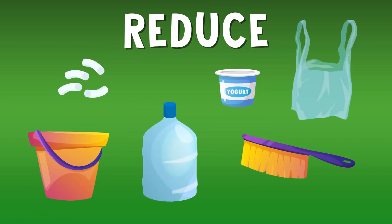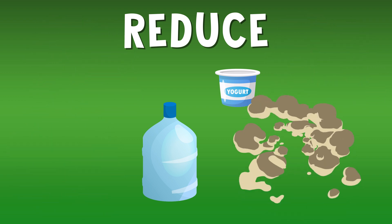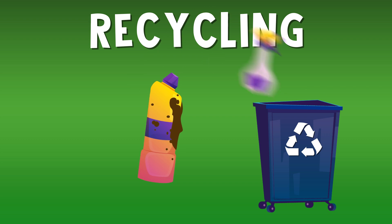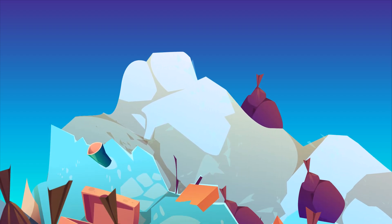Reduce means to cut back on the amount of stuff we use so we're not making so much trash in the first place. Reuse means finding new ways to use old plastic before you throw it out. And recycling, of course, means cleaning and recycling everything you can. So how does recycling work? Well, as it turns out, not as well as we might have thought.